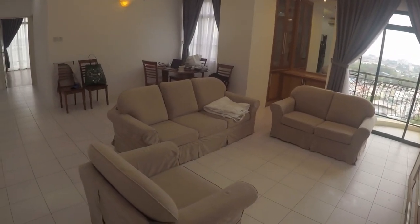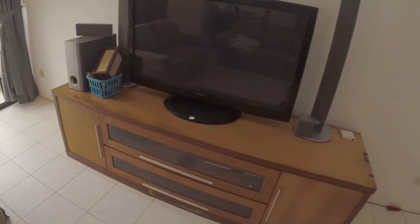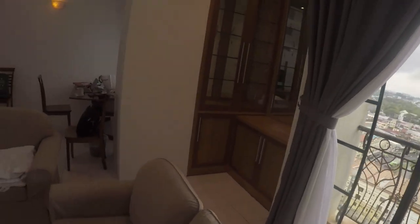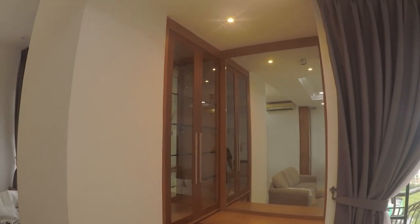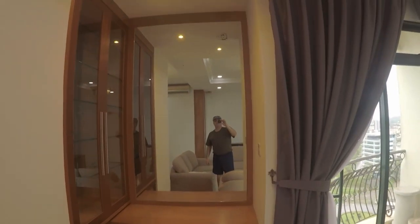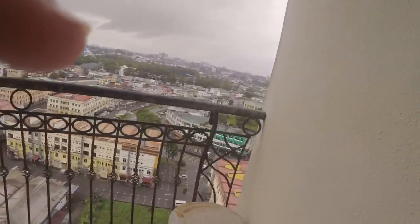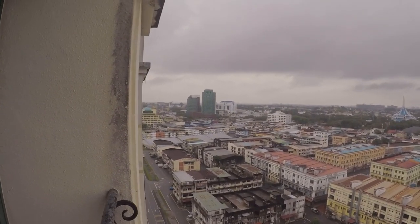Living room — got plenty of seating here, entertainment system, and one really nice aspect of this condo is all the built-ins with all the wood, mirrors, and so forth. Here's the first balcony going out, and I think this is the west side.